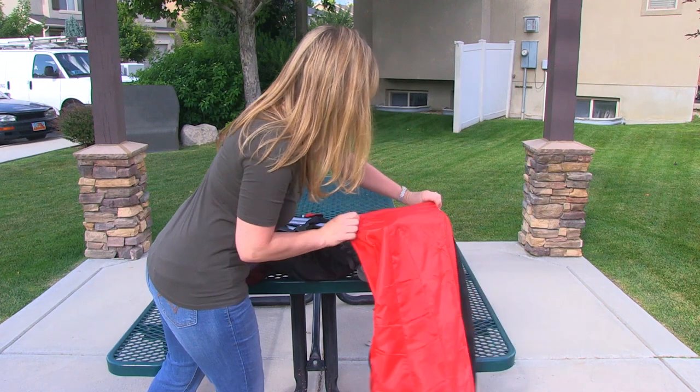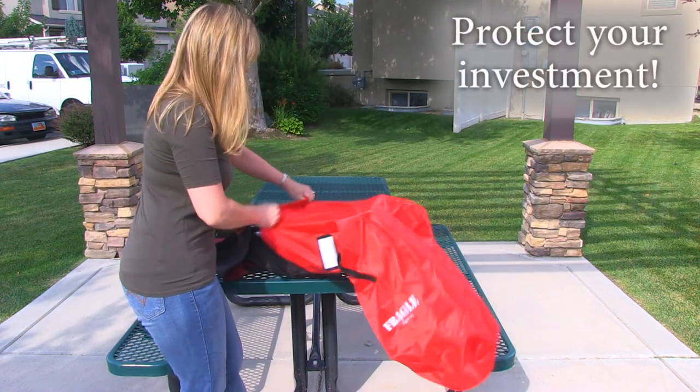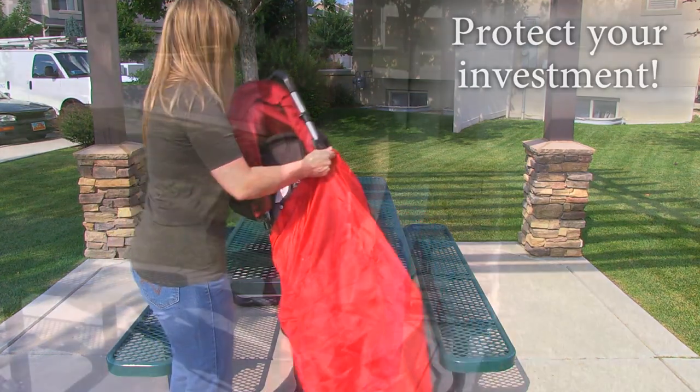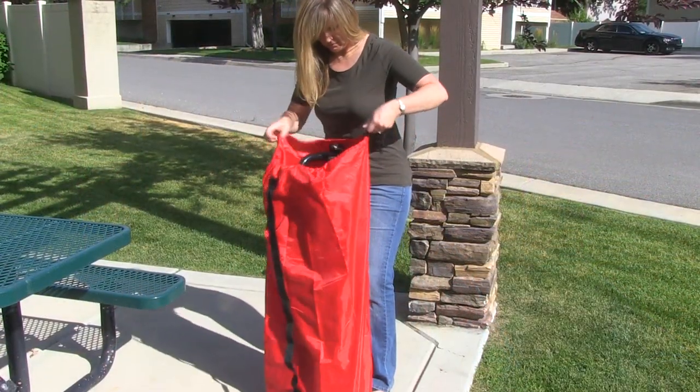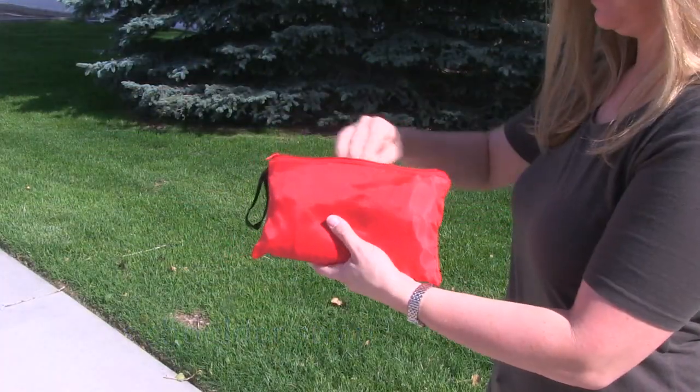It's lightweight, water-resistant and best of all, it protects your investment from dirt, germs and more. Its universal design fits most umbrella strollers and it comes with a free bonus shoulder strap and a zipper pouch to store it when not in use.